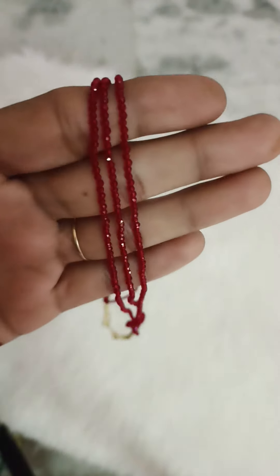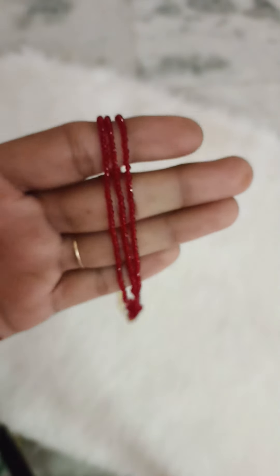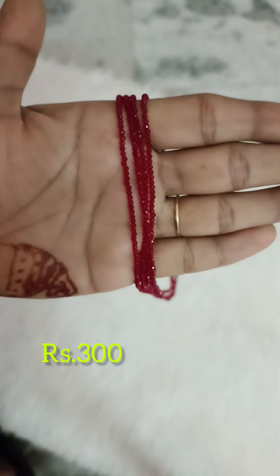And next, three-lines crystals are available only 250 rupees only. And next, four-lines crystals are available only 300 rupees only.